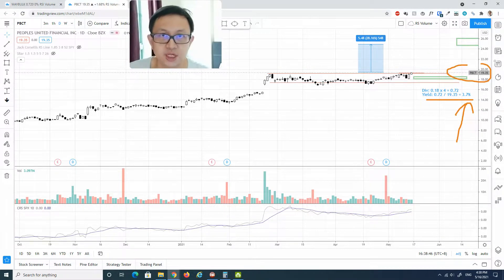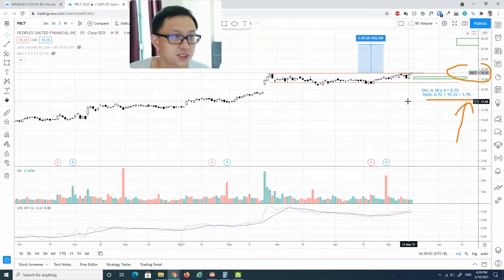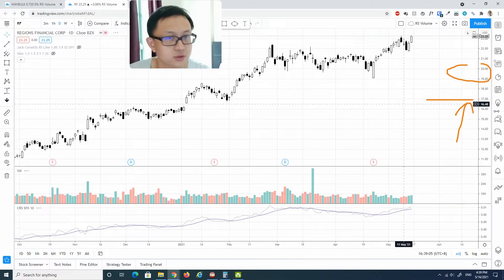Before jumping into the next stock, if you liked and enjoyed the video and found it useful, I'd ask you to like and subscribe to my YouTube channel because that would mean a lot to me. Let's come back to the chart and go to the next stock.